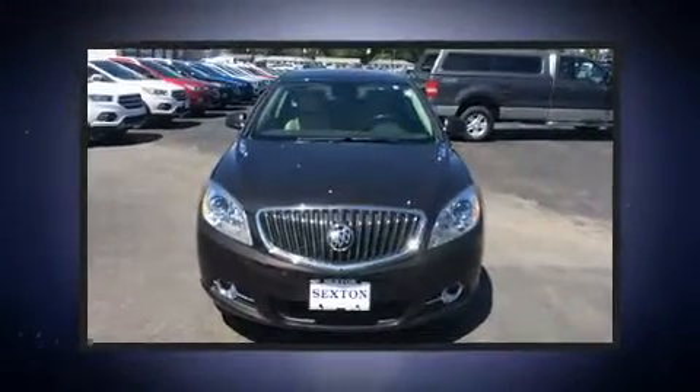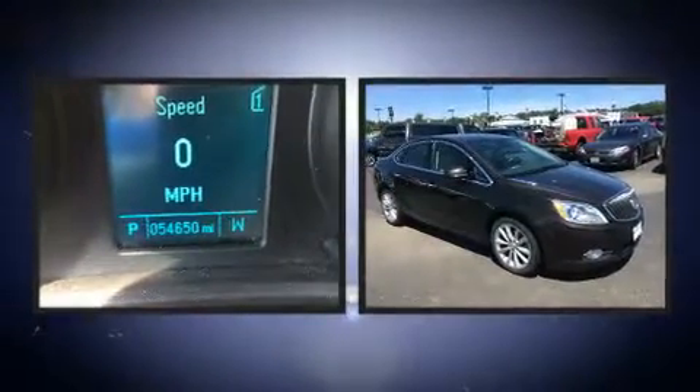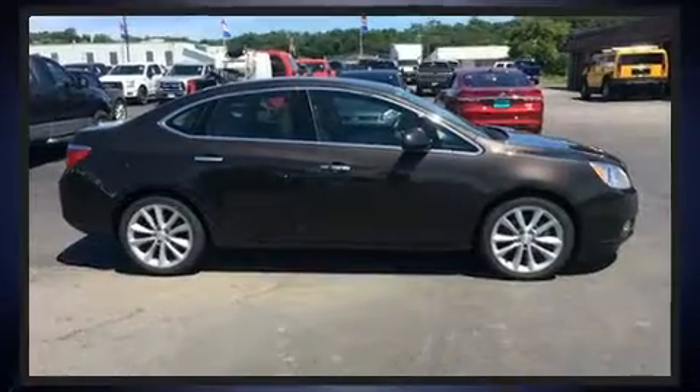Introducing the 2012 Buick Verano. This four-door, five-passenger sedan just recently passed the 50,000 mile mark. It features a front-wheel drive platform, an automatic transmission, and a 2.4-liter four-cylinder engine.